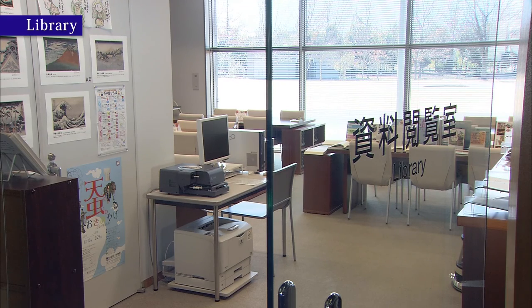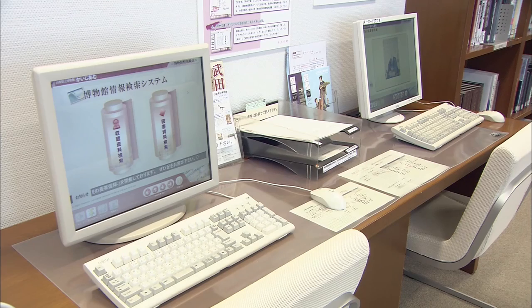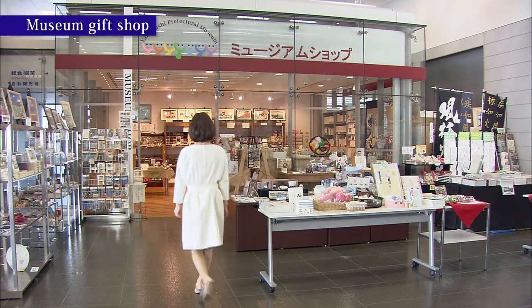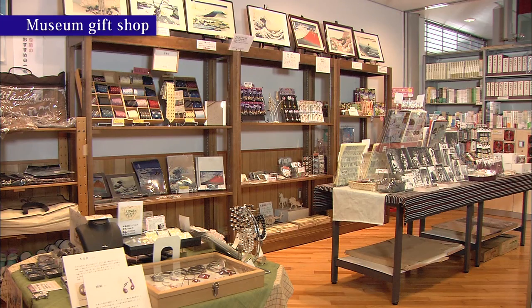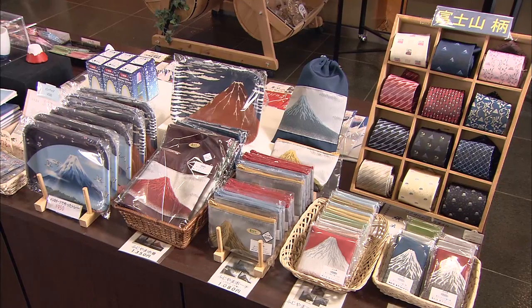The museum also has a library where visitors can freely browse books and magazines about localities in Yamanashi Prefecture. On this terminal, you can search a database of the museum's collection and view digital data on the Koshu Collection. The museum gift shop sells illustrated books and original Yamanashi Prefectural Museum goods, as well as a wide range of regional specialty items and souvenirs.